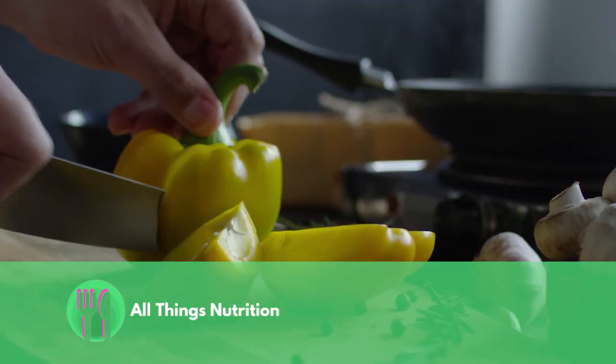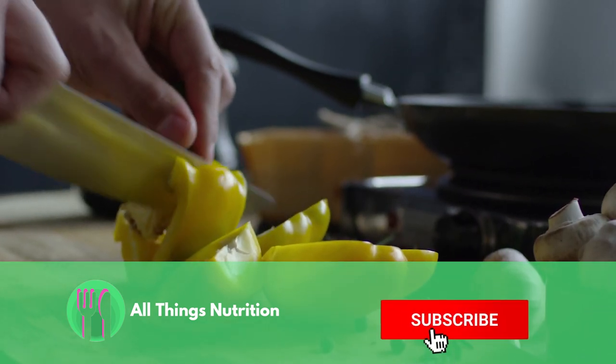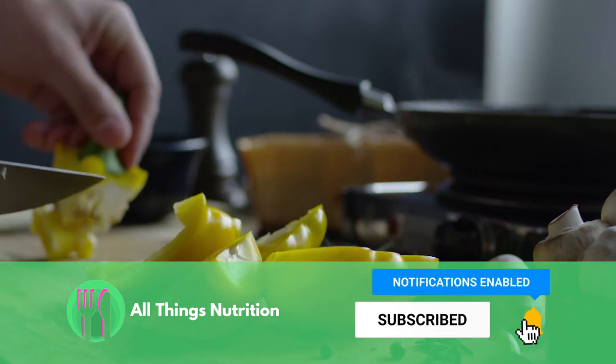If you enjoyed this video, hit that like button and subscribe to watch more videos just like this. Remember, enjoy food and stay happy and healthy. Catch you on the next one.